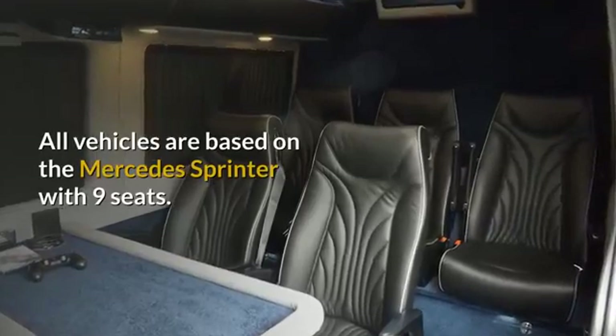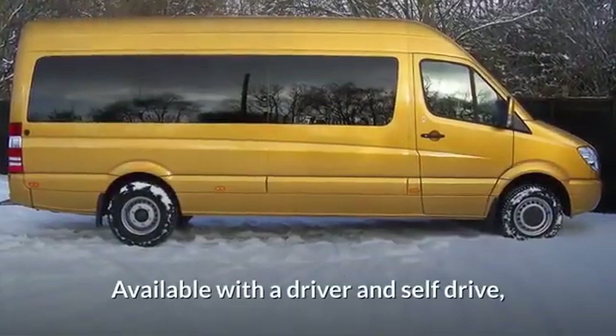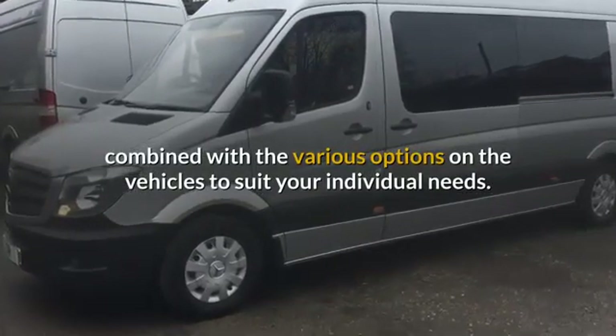All vehicles are based on the Mercedes Sprinter with 9 seats, available with a Driver and Self-Drive, combined with the various options on the vehicles to suit your individual needs.